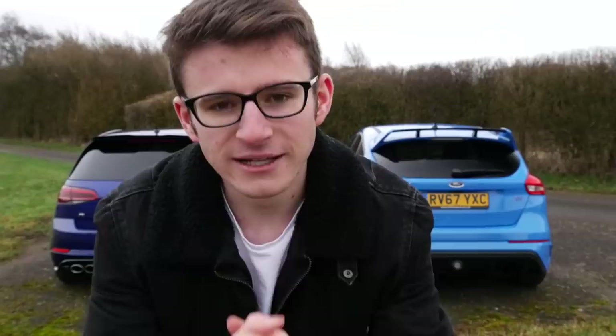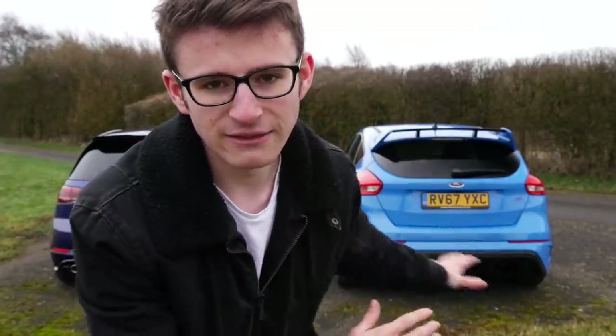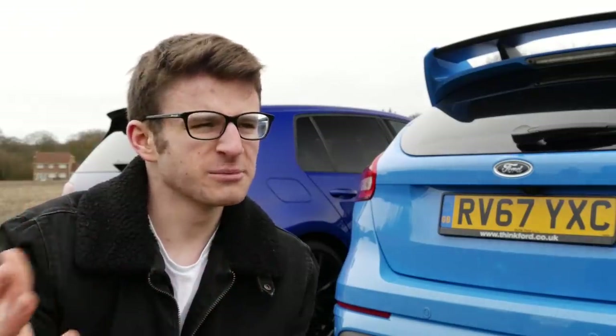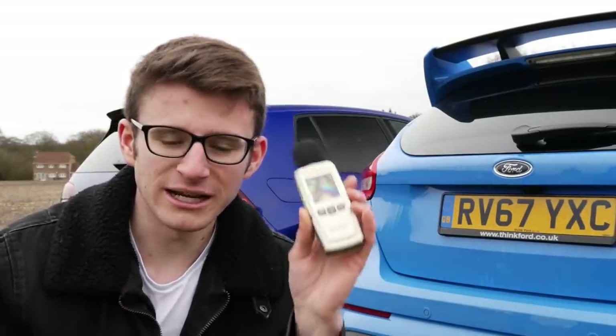For those unfamiliar with how this series works, there are five different rounds in which we compare the two cars. First we have sound, then power to weight ratio, 0 to 60, fuel economy, and then the viewer's choice. The sound round is split into three mini challenges: a startup, some revs, and a flyby. Unlike episode one, I've remembered the decibel reader, so we have some official results.